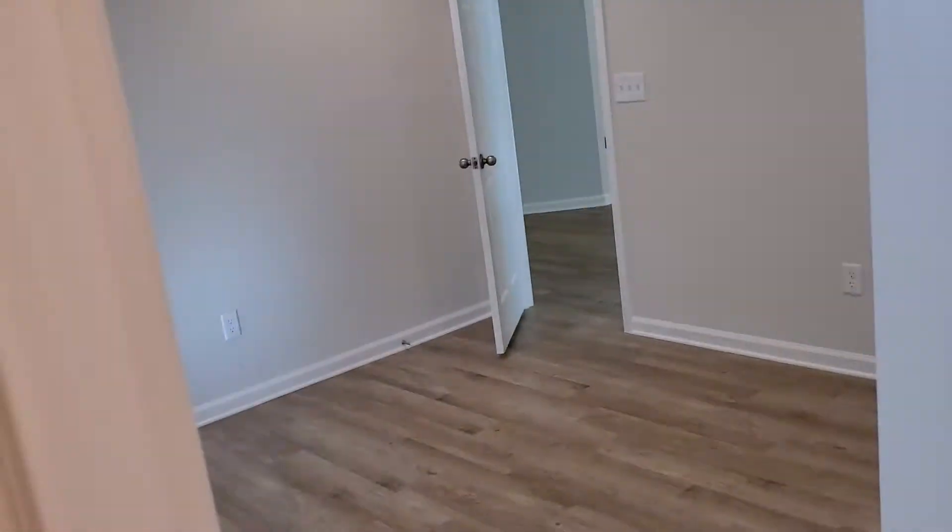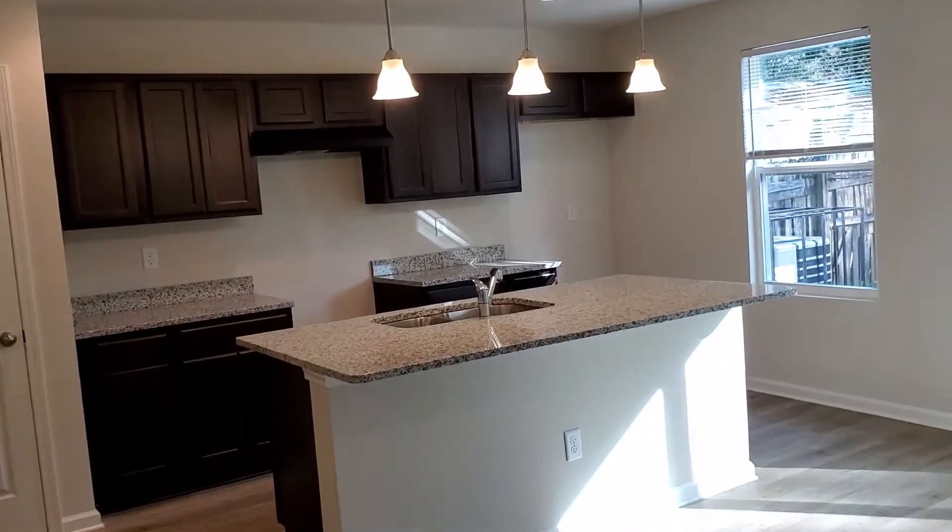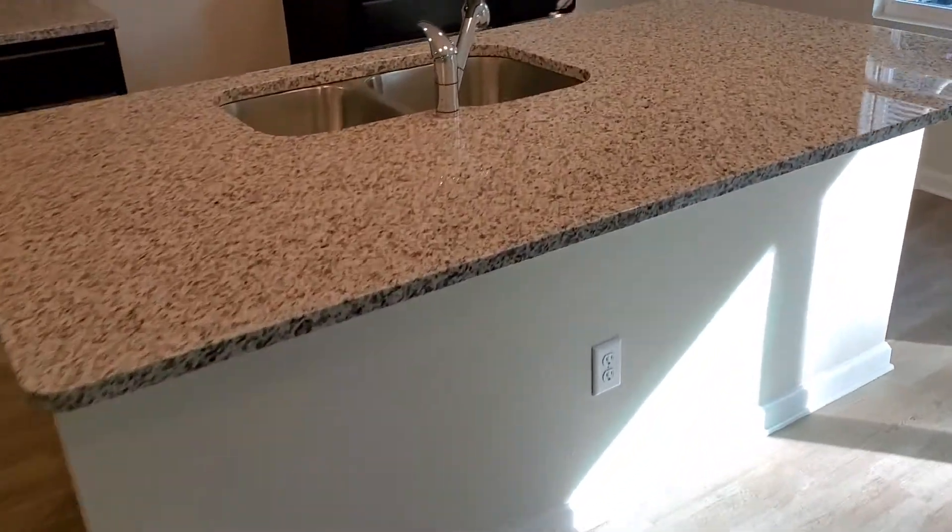Here is the master bath. And here we have the kitchen with nice granite countertops.